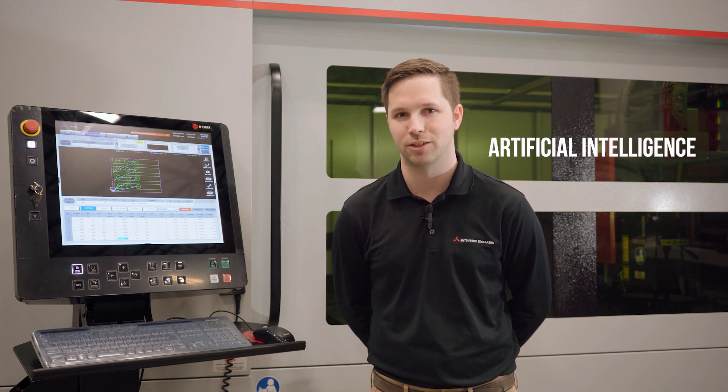Hi, my name is Ryan Conroy, and I'm one of the laser applications engineers here at MC Machinery. Today I'm here to show you AI, or artificial intelligence.